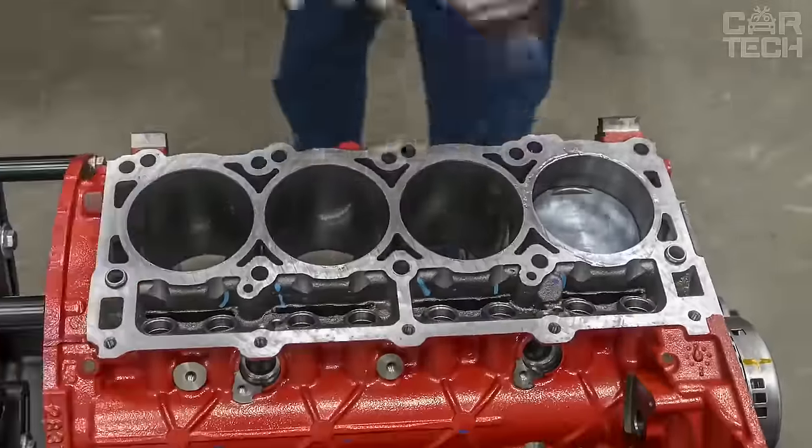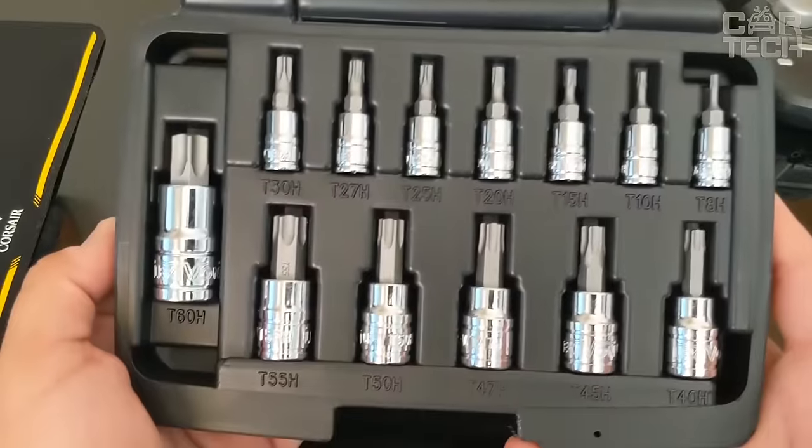Now it's easier to reassemble furniture, electronics, bicycles, and perform car repairs.